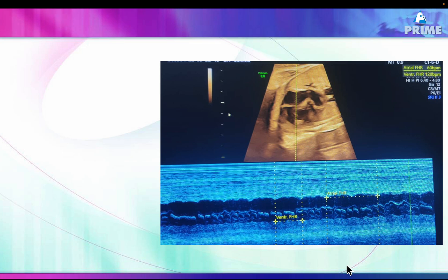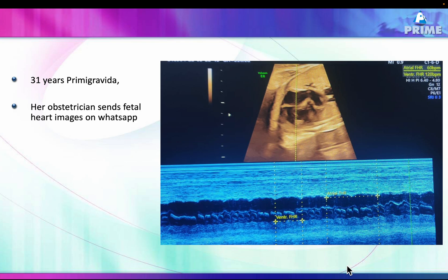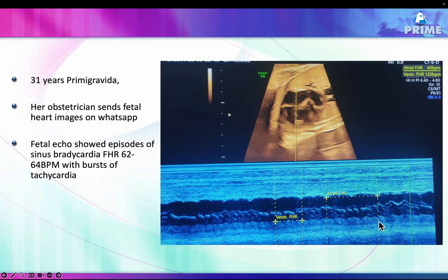A fetal echocardiogram done at a different place was sent via WhatsApp. The images showed an atrial rate of about 60 and a ventricular rate varying between 120 and 130. This suggested episodes of bradycardia with bursts of tachycardia. Since the ventricular rate is higher than the atrial rate during tachycardia, this is a ventricular tachycardia and not an atrial tachycardia.